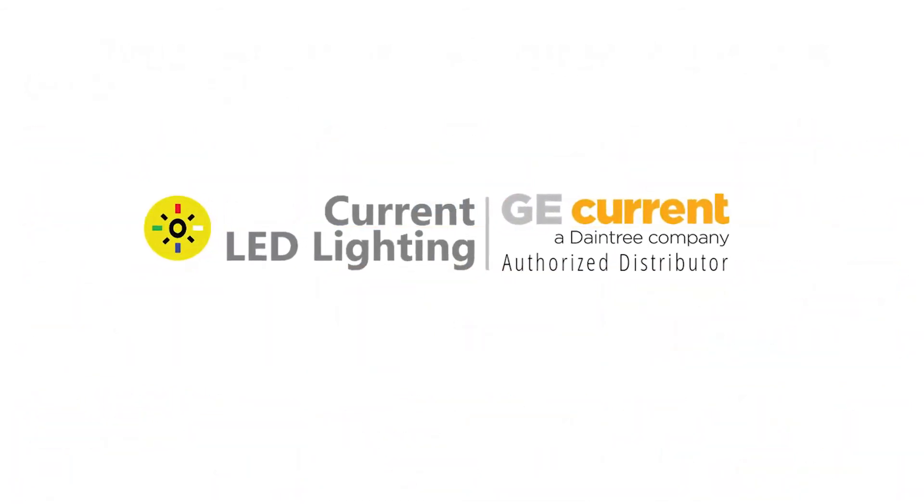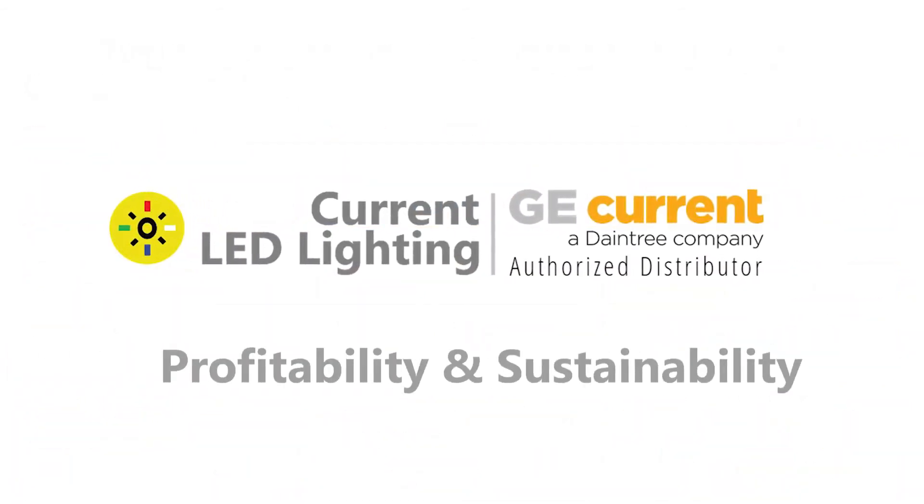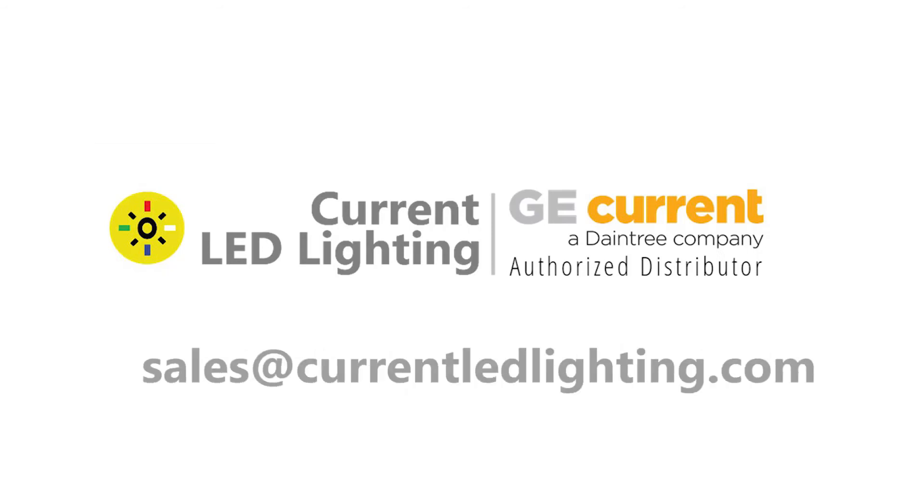To know more on how to bring profitability and sustainability in your projects, contact us at sales@currentledlighting.com or call 0504391808.